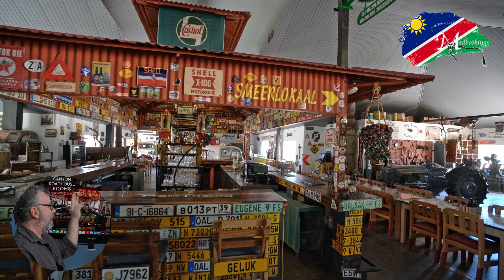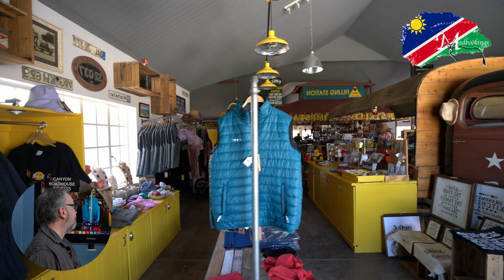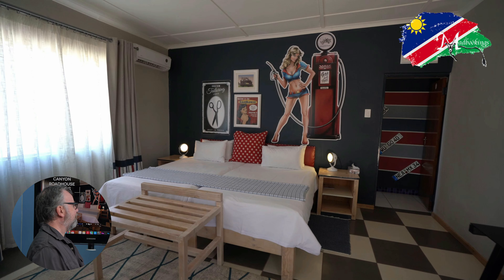Now people come and donate bits from their vehicles to put up there as well. This is also the bar and the restaurant, so the tables are dotted amongst them. It is very, very characterful. They have a great souvenir shop here as well.